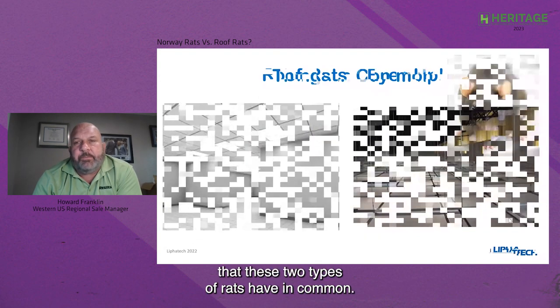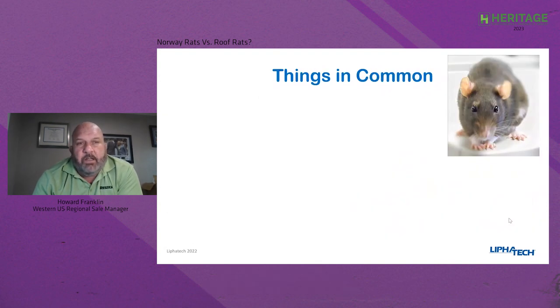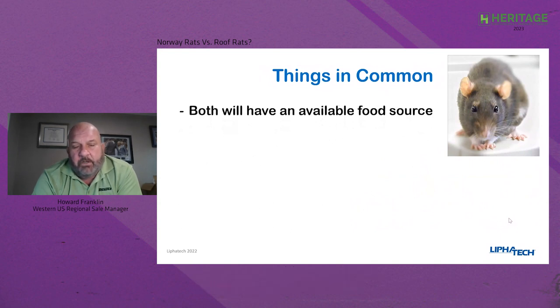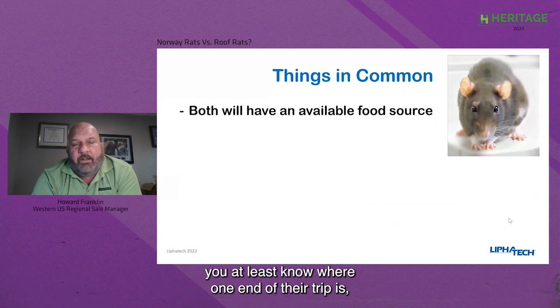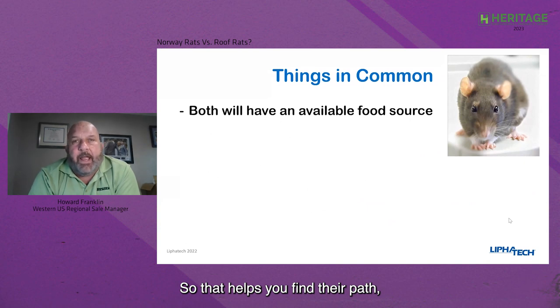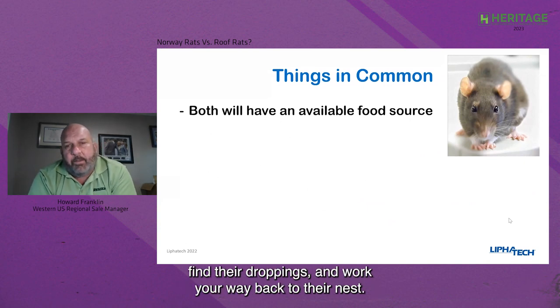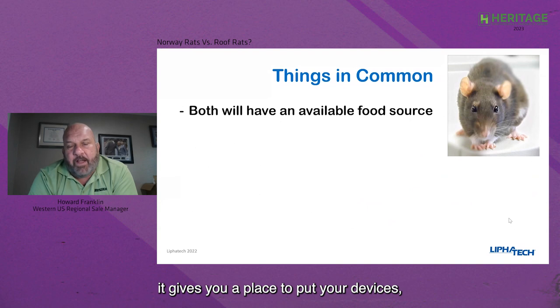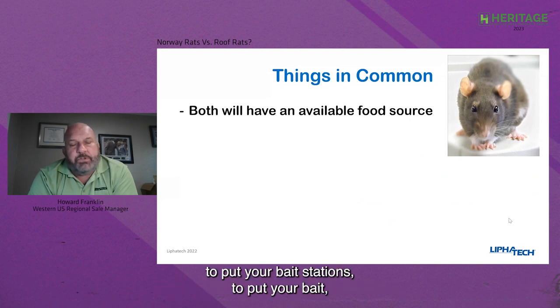There are many things these two types of rats have in common. They will both always have an available food source. If you know what they're eating, that gives you information — you know where one end of their trip is, you know they're moving to that food source. That helps you find their path, find their droppings, and work your way back to their nest. Even if you can't find their nest, it gives you a place to put your devices — your bait stations, bait, snap traps, and glue boards.